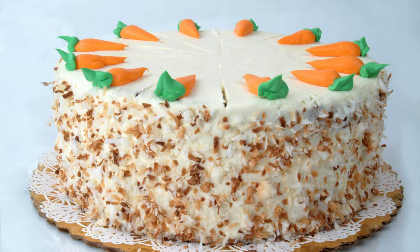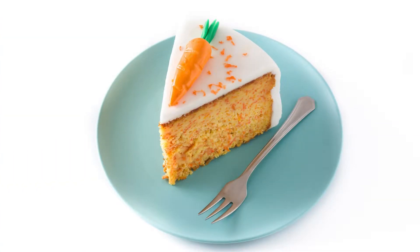Bake: Divide the batter evenly between the prepared pans and bake for 25–30 minutes, or until a toothpick comes out clean. Cool: Let the cakes cool in the pans for 10 minutes before inverting them onto a wire rack to cool completely.